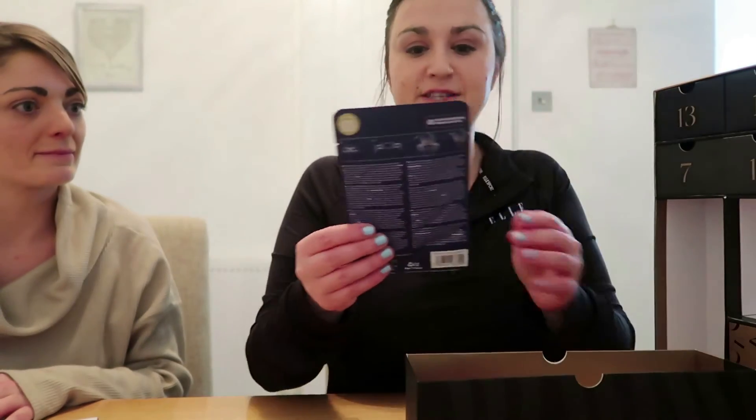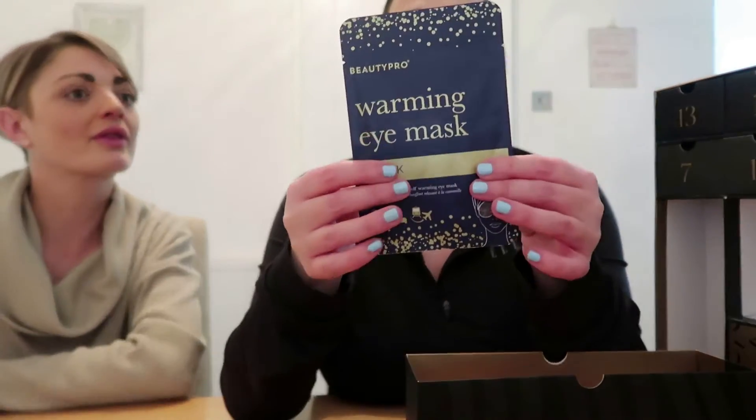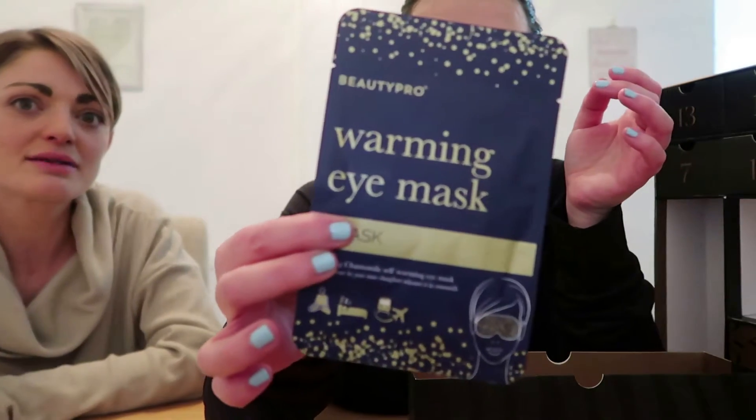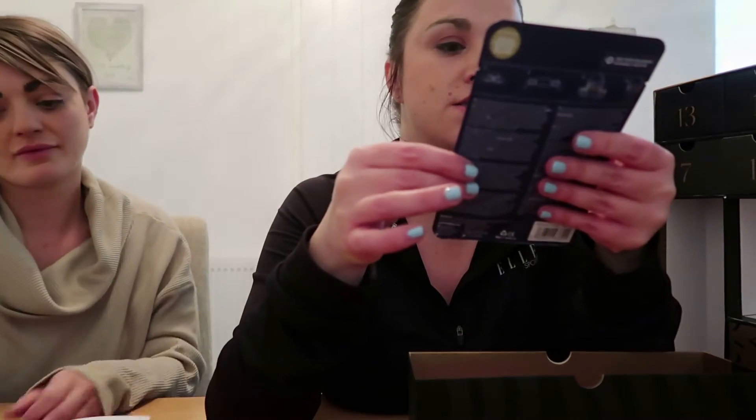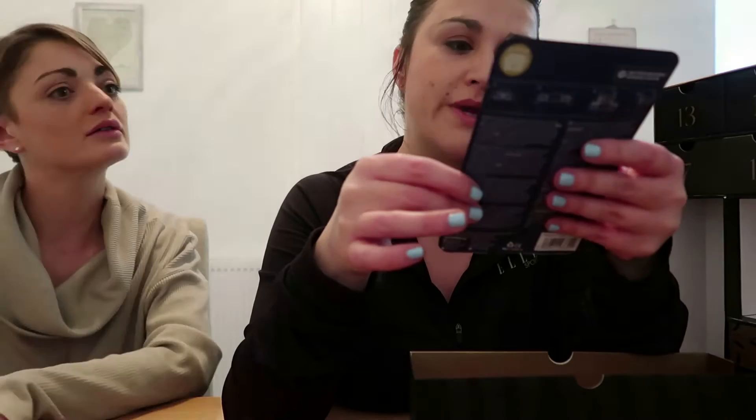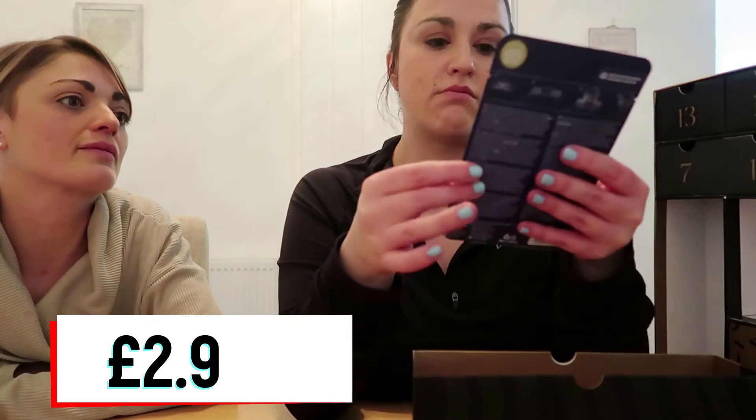Number five and it's a face mask — I love face masks! A women's eye mask — this is by Beauty Pro. It's a chamomile self-warming eye mask. I love any face mask. How much is that? It's worth £2.95, but I'd say that's about average for face masks these days.